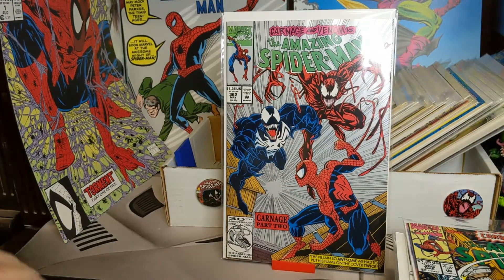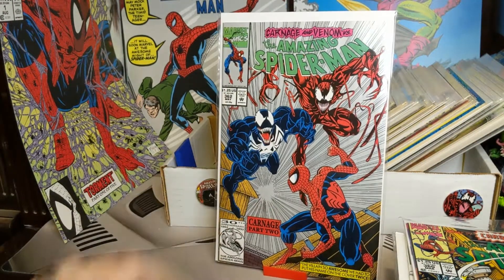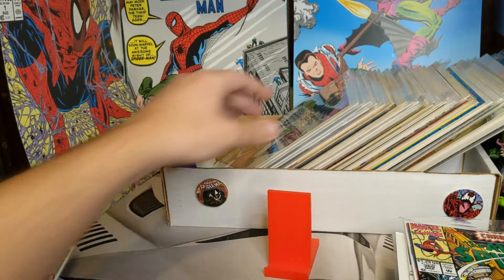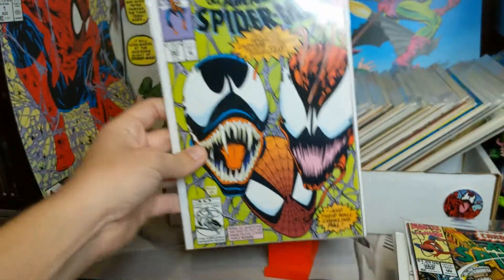We got 362 — this is the second print; you can tell because it's silver. First print is yellow or gold — I think it's yellow. Got some Venom and Carnage action going on there. Another awesome cover here — we got 363.